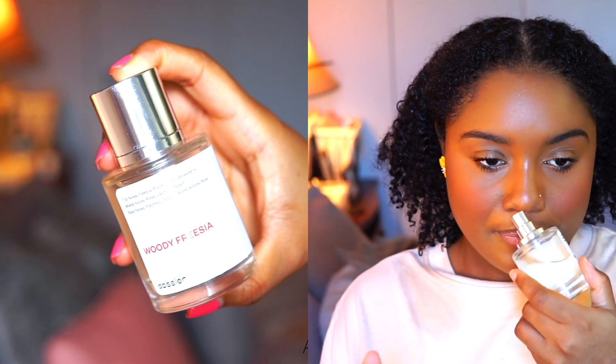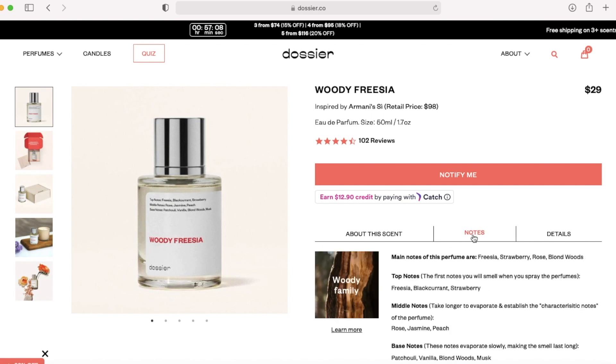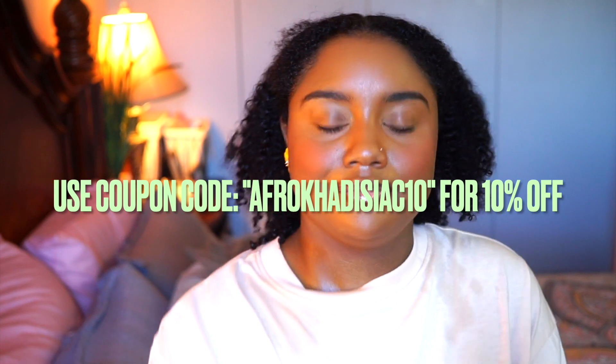They also have a risk-free system — you buy the fragrance, and if you don't like it you can send it back and get your money back. It's a way to test out high quality fragrances without spending so much money. This month I chose Woody Frisa — this is inspired by Armani's Si, and I'll put the comparison price on screen. This one is a lot more affordable and it smells like money to me. It makes me feel so bougie because it just smells like a very high quality, expensive perfume. I love this.